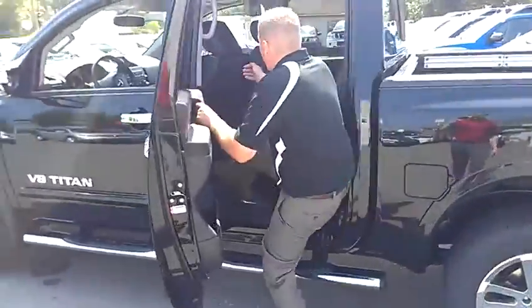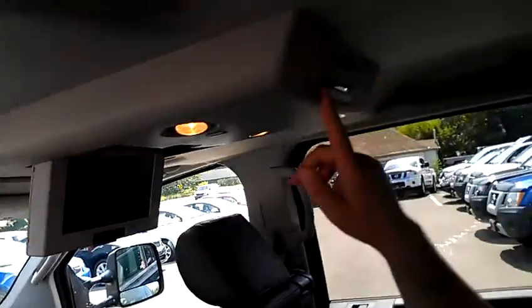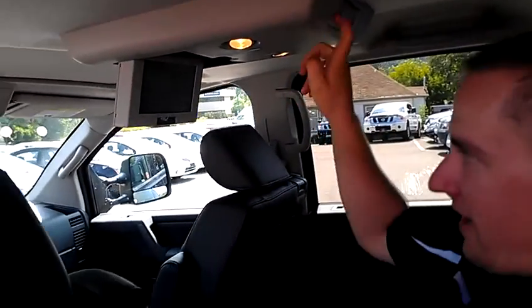Here's the DVD player. Of course it's not on right now because there's no DVD. These controls will work, as you can tell. I'm sure your kids will love that. DVD folds up.